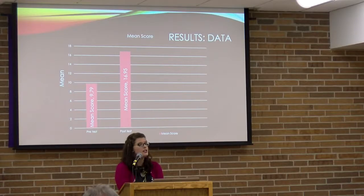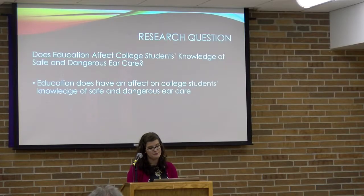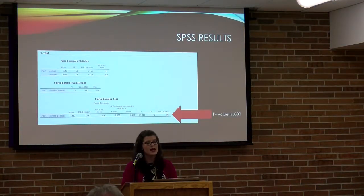Looking at the results graph, the pretest mean was 9.79 and the post-test mean was 16.95 — a very large difference. Out of 20 questions, the pretest average was 49% and the post-test average was 85%, which was really exciting to see. My research question is answered: education does have an effect on college students' knowledge of safe and dangerous ear care. The SPSS output shows a p-value of 0.000, which is highly significant.